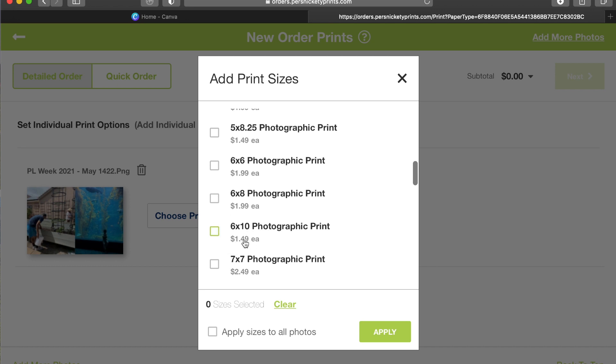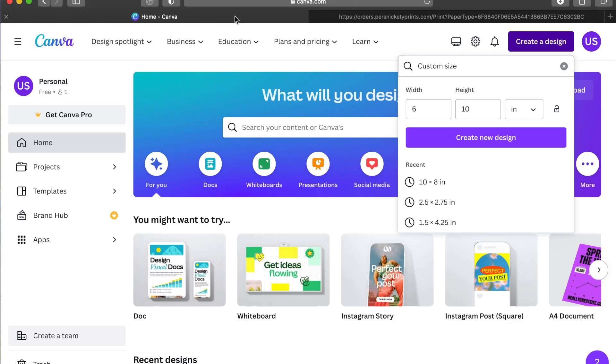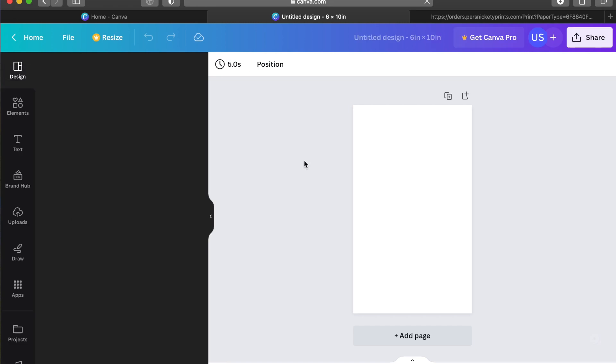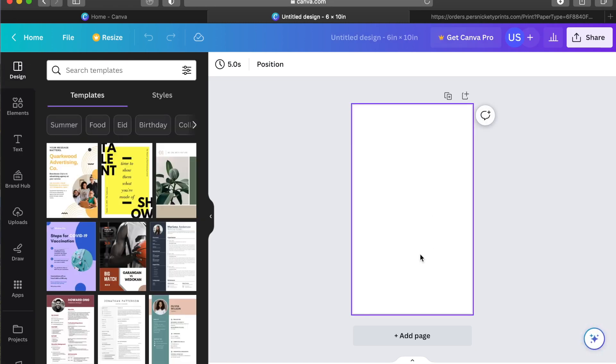Knowing that this is the size I'm going to have to order, I'm going to create that size in Canva — making sure I'm on inches — and click Create New Design. Now I know what size I'm working with: it's a 6 by 10. But obviously my photo is actually going to be a 5.5 by 8.5.